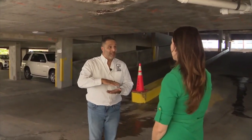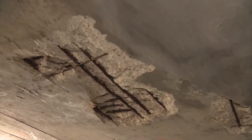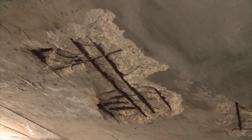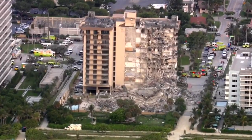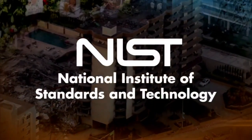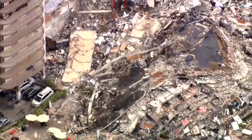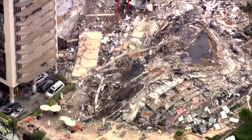Greg Batista is an engineer who has been inspecting buildings in Florida for 30 years and specializes in concrete repair projects. The exact cause of the Champlain Tower collapse is still under investigation, but in the latest report, the National Institute of Standards and Technology confirms the swimming pool deck collapsed at least four minutes before the building came crashing down.